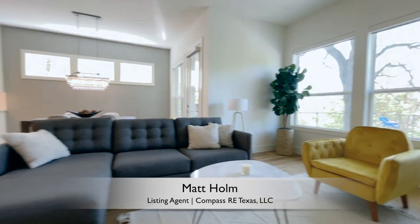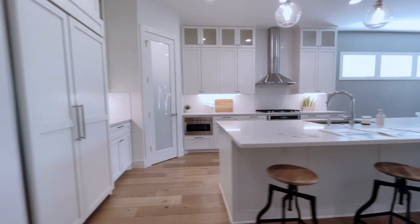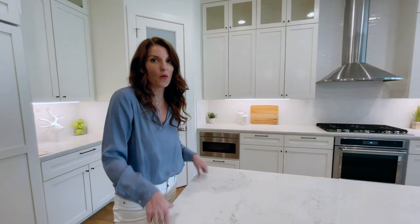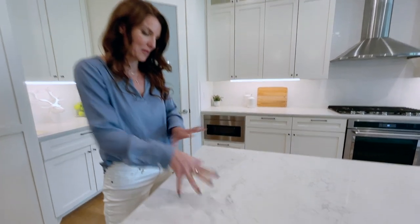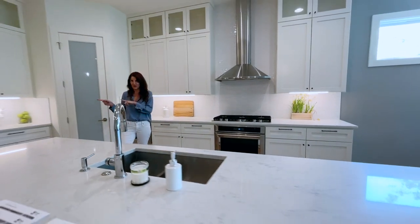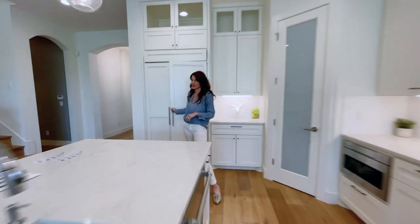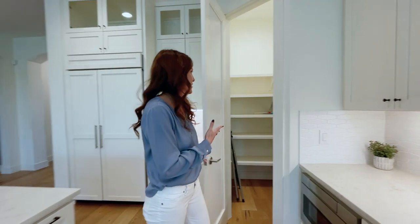We have these super durable white quartz counters with some nice marble veining in there, and we have KitchenAid appliances. I always love a hidden fridge, which we have right over here — love it when you don't know where the fridge is, but here she is. And we have this oversized pantry right off the kitchen — always a good one.